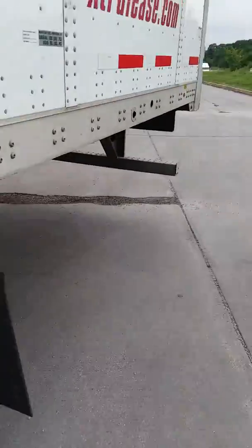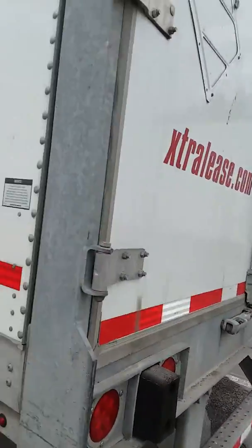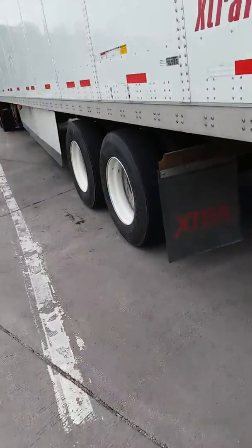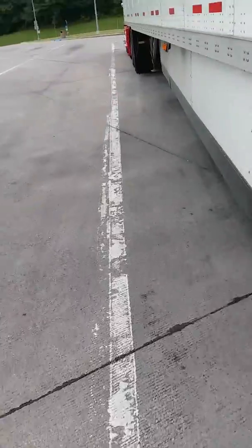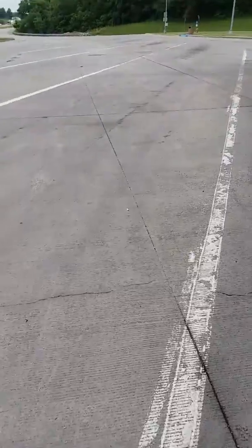Let me get back here and show you. No tails, just flat. What that does is create a lot of wind turbulence back there — almost creates a little bit of suction — and makes the truck work harder to get me down the road.